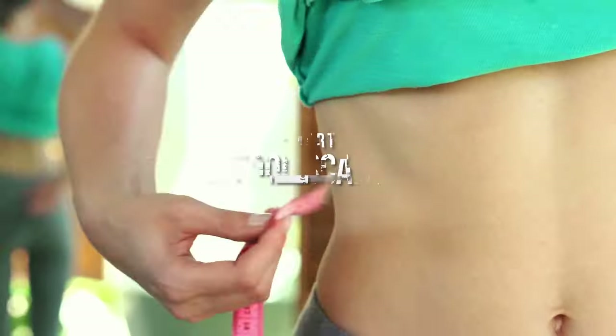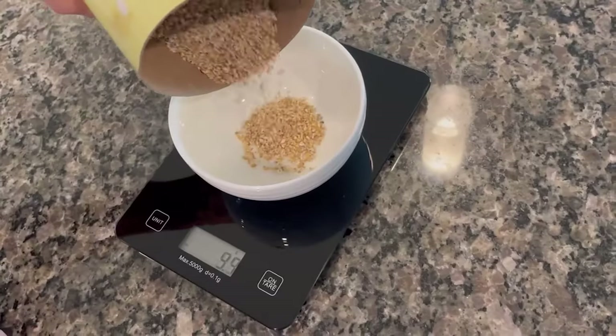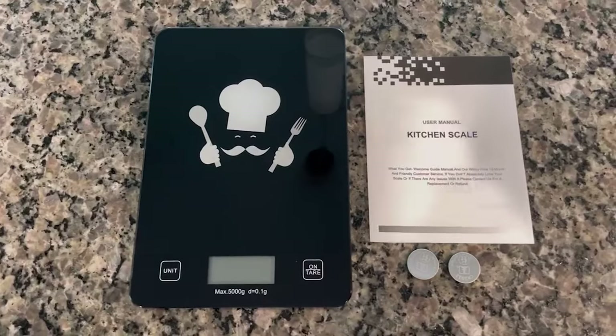Smart Food Scale. Not proud of your waistline? Keep track of your meat, fruits, veggies, and entire calorie intake and move a step closer to your health goals.